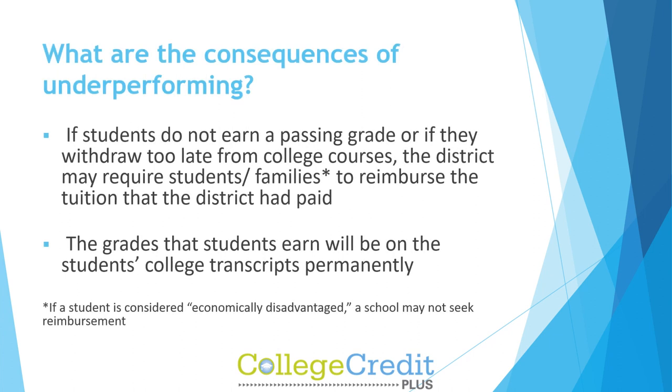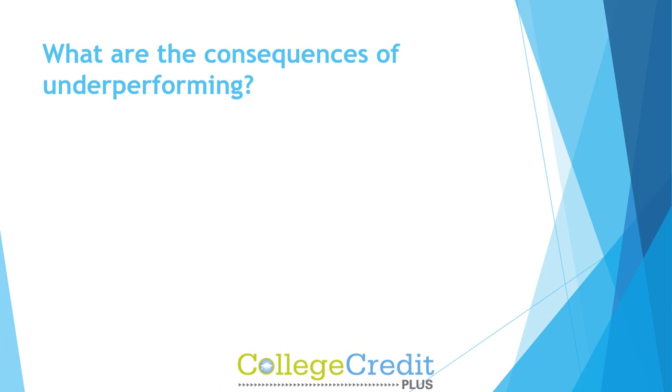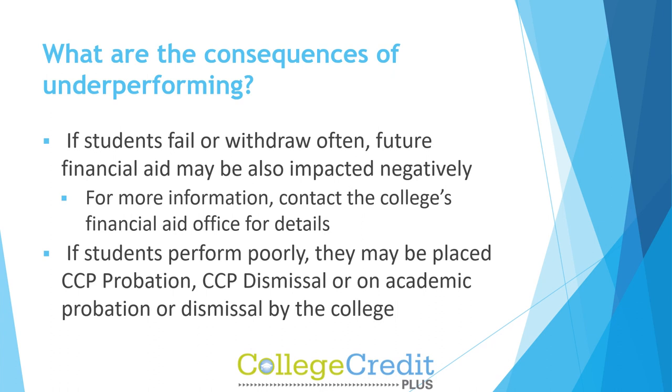What are the consequences of underperforming? If students do not earn a passing grade, or if they withdraw too late from college courses, the district may require students and families to reimburse the tuition that the district had paid. The grades that students earn will be on the student's college transcripts permanently. If a student is considered economically disadvantaged, a school may not seek reimbursement. If students fail or withdraw often, future financial aid may also be impacted negatively.